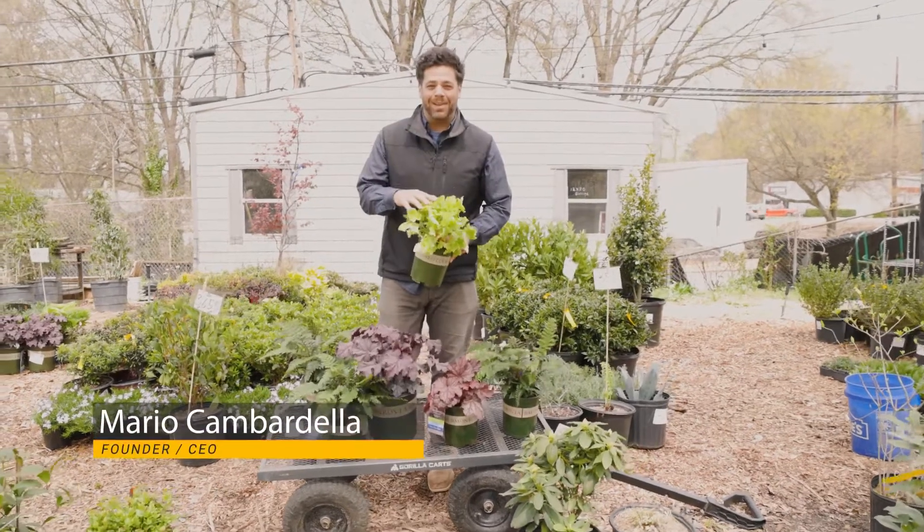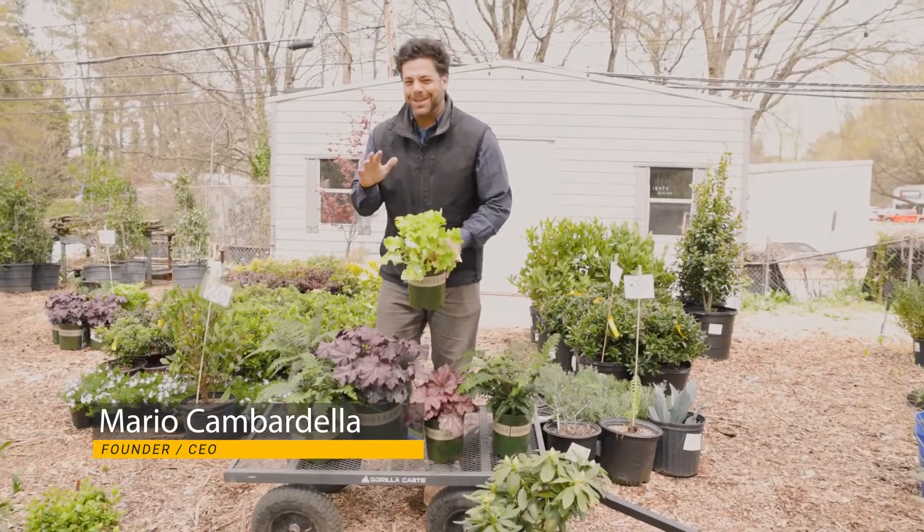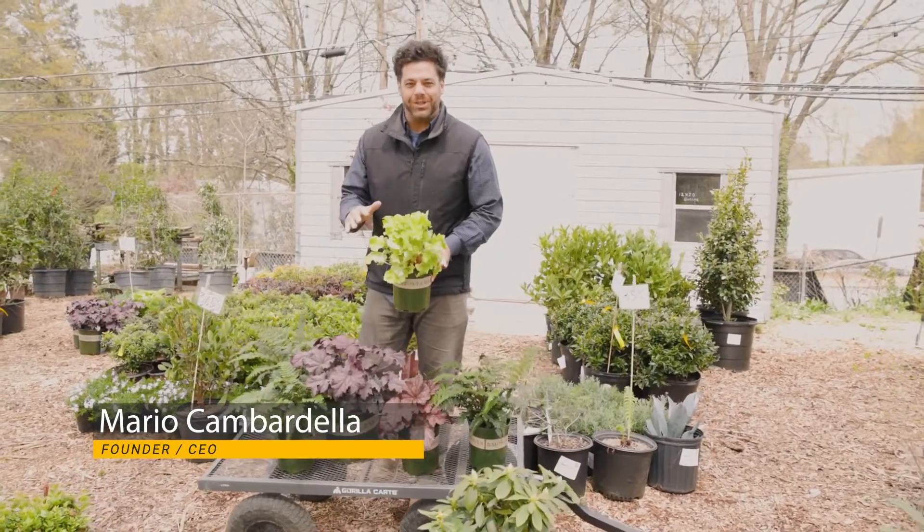This is the Lime Marmalade Heuchera. Just look at that chartreuse color. This is going to make a big pop in any shade garden.